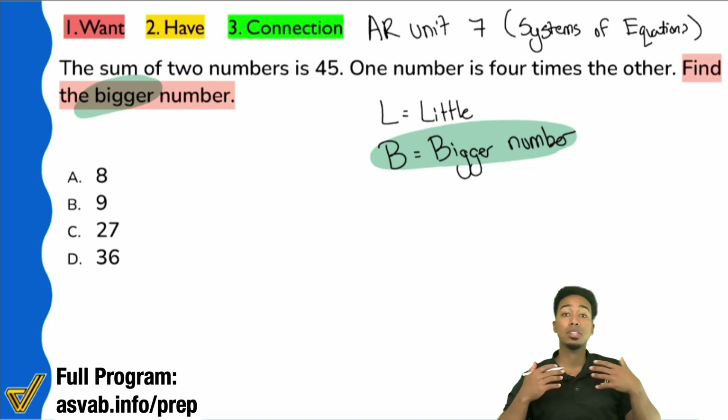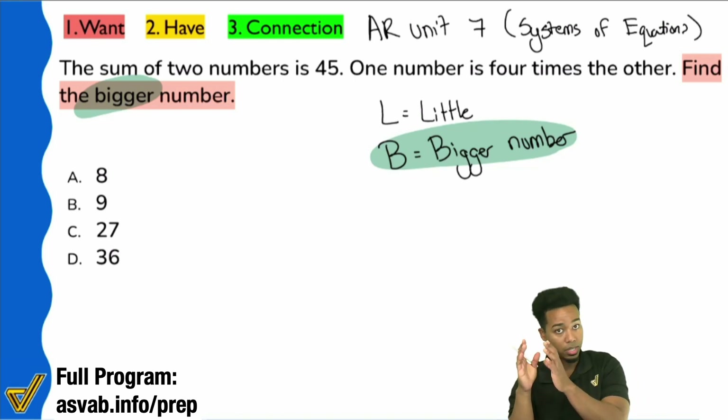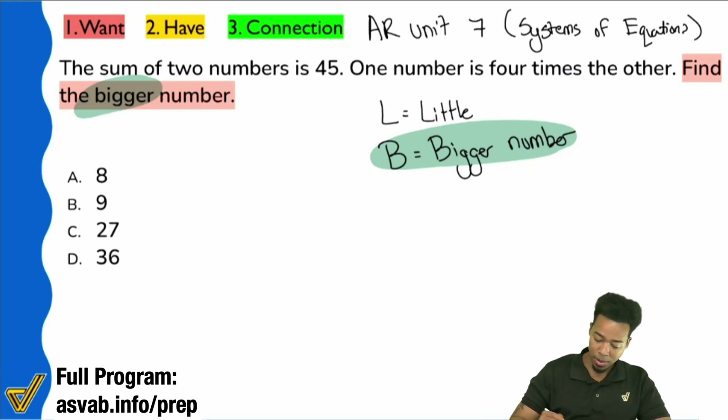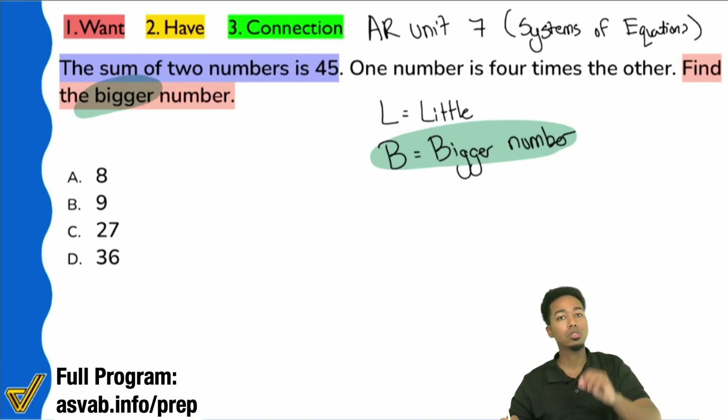It's very important to know the skill of converting English into math. If you look at the first sentence, it says the sum of these two numbers is 45. Everybody — what math word is 'sum'?